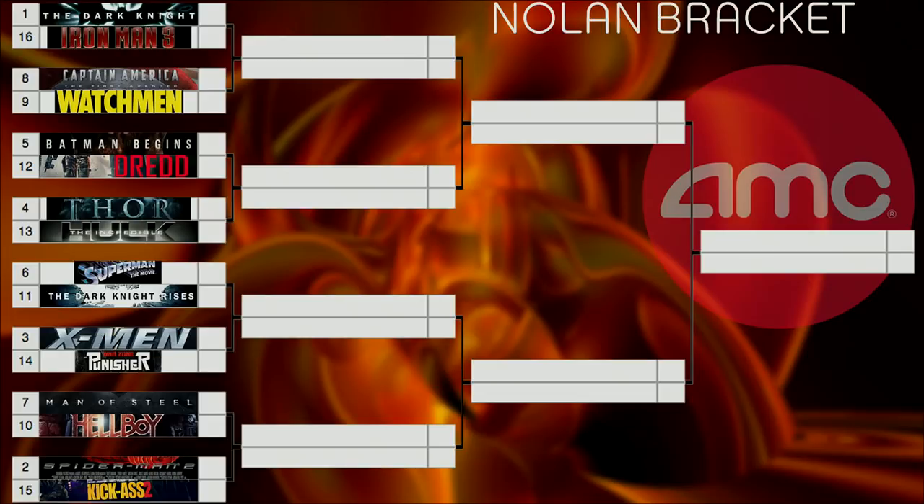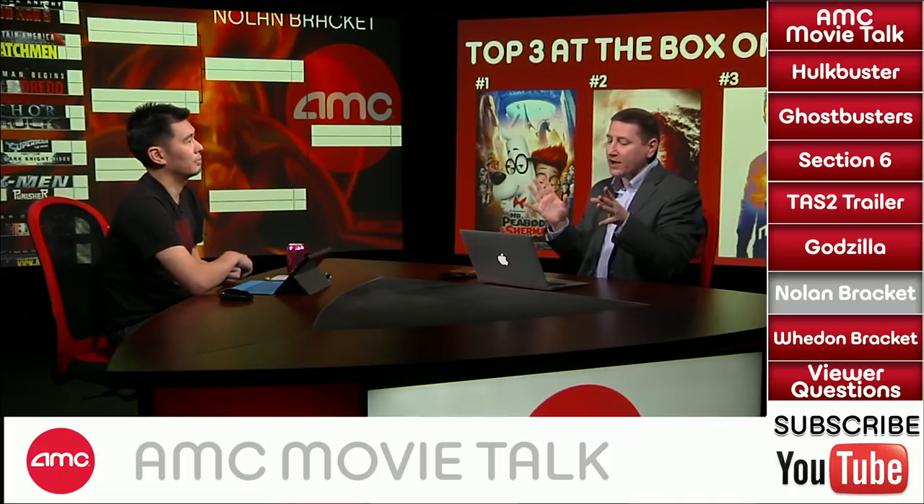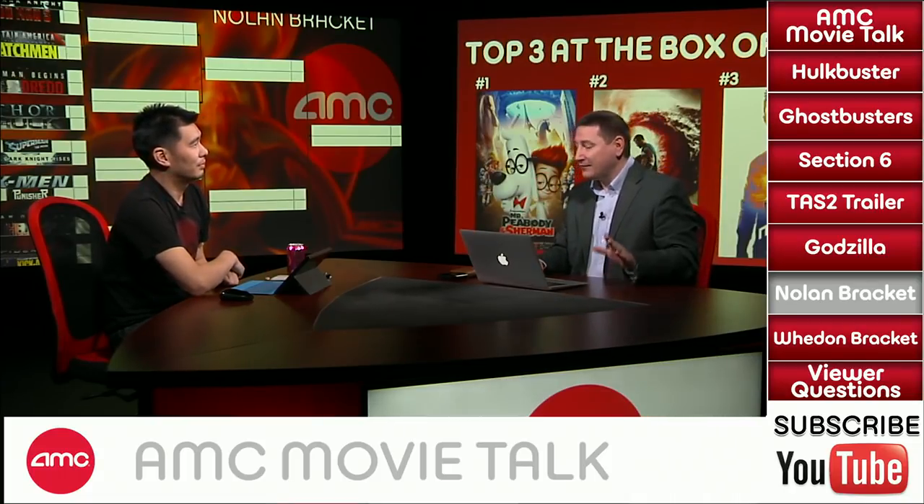Final Nolan bracket matchup: number 8 seed Captain America: The First Avenger versus number 9 seed Watchmen. I'm going with Captain America — I thought it was a better movie, and Watchmen divides a lot of people equally between love and hate, which clears a path for Cap. Dennis personally likes Watchmen more but thinks Captain America will win the vote. Chris Lee also sides with Watchmen — she found Captain America felt like two different films and went a bit long.